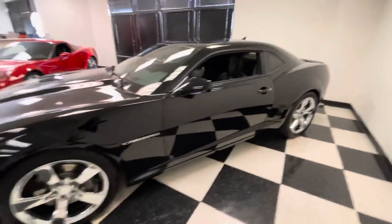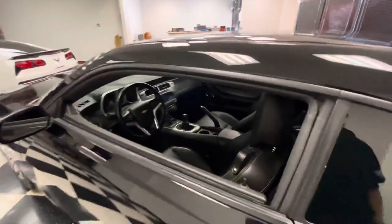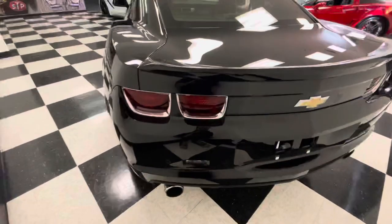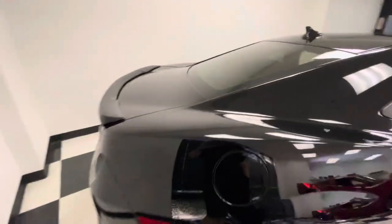The goal of these walk-around videos is to point out defects that I can see, be your eyes and ears, and just show you how cool these cars are. This method really helps my out-of-state buyers so they're comfortable buying something and preventing any surprises when these cars show up.